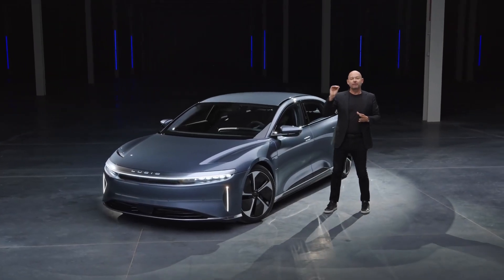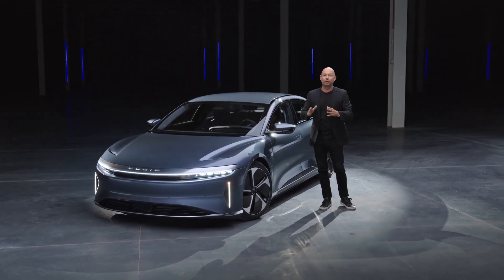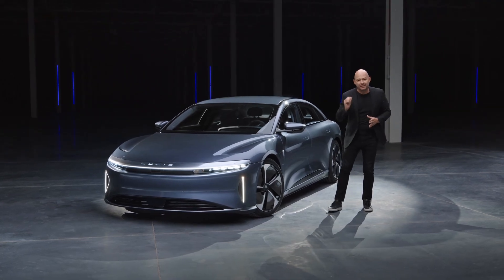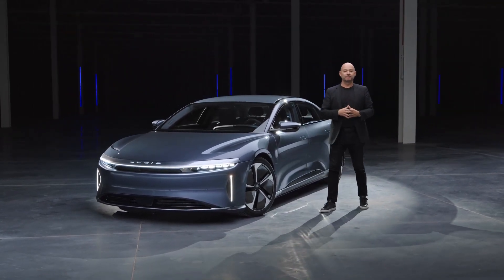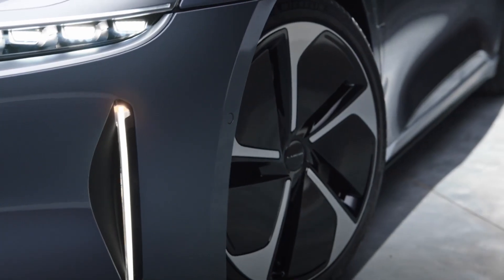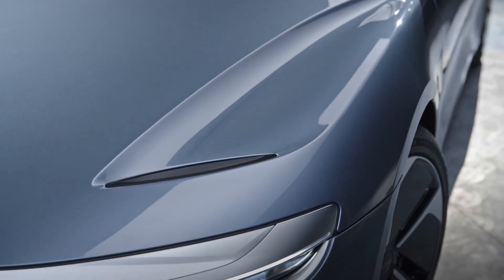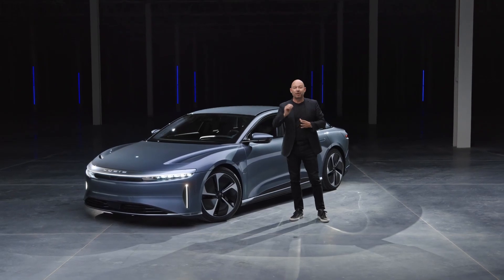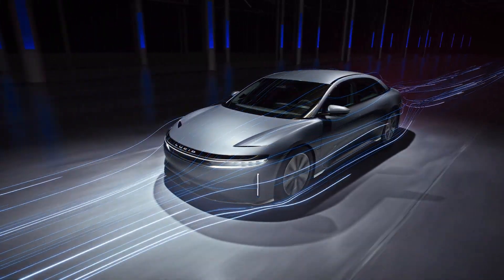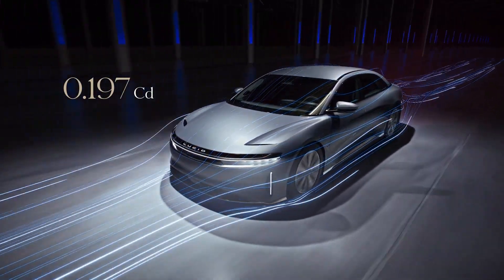Lucid Air was already one of the most aerodynamically efficient vehicles in the world, and we're relentlessly searching for ways to improve. We made dozens of small improvements which, taken together, bring our drag coefficient even lower. I'm excited to share that Lucid Air is now the world's most aerodynamic luxury production vehicle with a landmark 0.197 coefficient of drag — and I have no doubt we will go even lower.